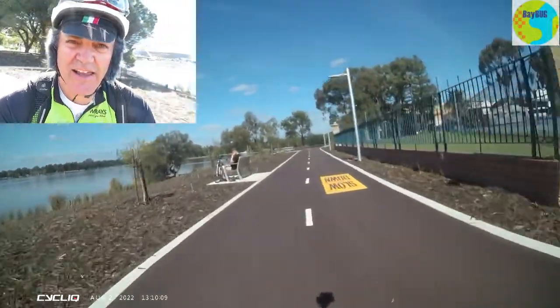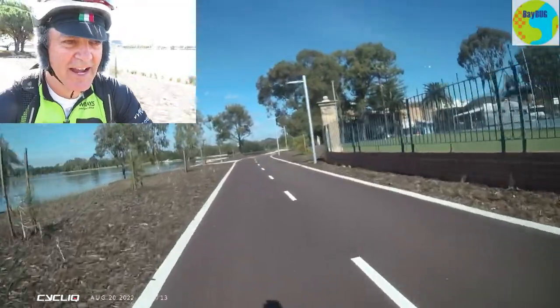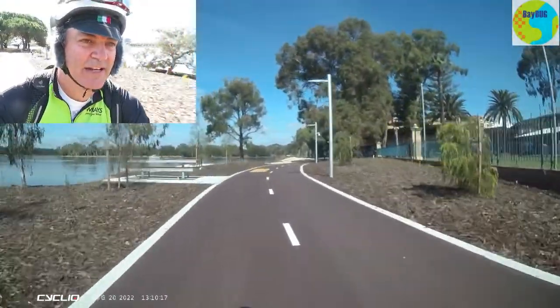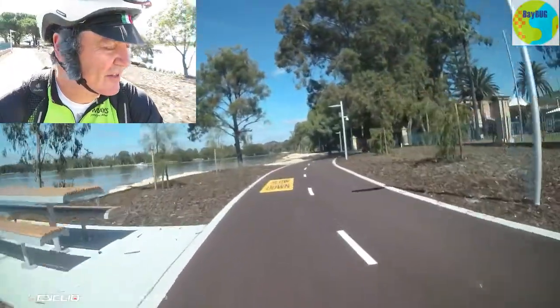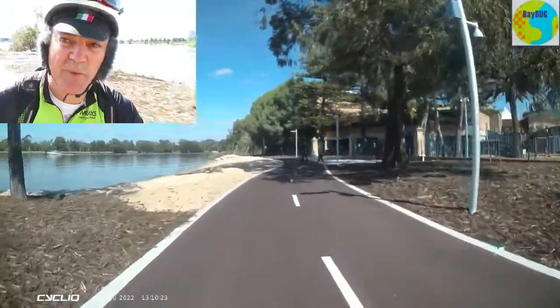It's a nice colour — a very dark red, almost black, but I guess it's clear it's a shared path. And it's nice and wide.